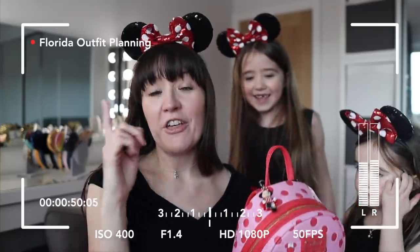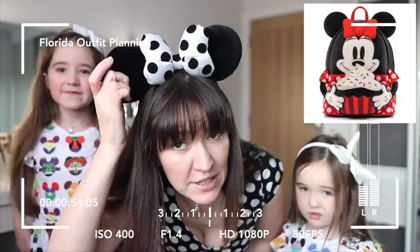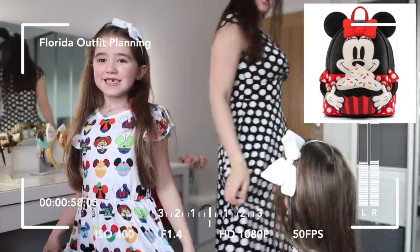Now, if you saw the video where we were planning all the outfits to wear to Disney World in January 2022, you'll know that I really, really wanted this bag to go with some of the outfits I had planned, but it was not released before we traveled. So I cannot tell you how thrilled I am to have this in my hands now.